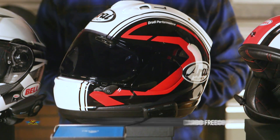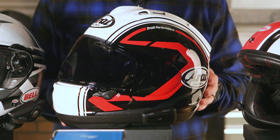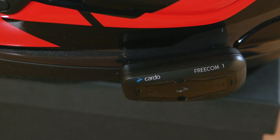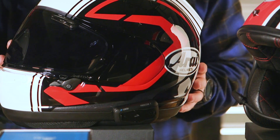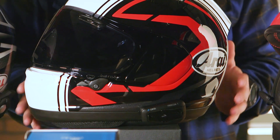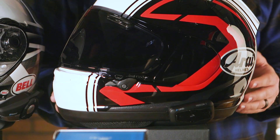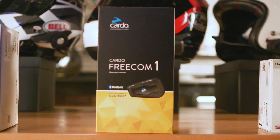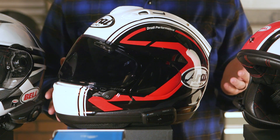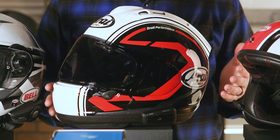Next we have the Cardo Freecom 1. Similar to the Senna, this will allow you to listen to your music or GPS and also make and receive phone calls. Unlike the Senna, the Cardo does not allow you to talk to another rider, but the trade-off is a much longer battery life — up to 13 hours of talk time and a full week of standby. This is a great choice if you just want to get out on the road by yourself and listen to music or your GPS.